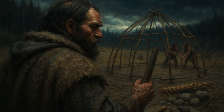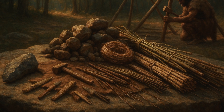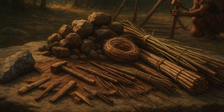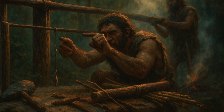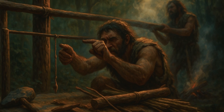The engineering challenges faced by Stone Age builders were staggering. Imagine trying to construct a sturdy, weather-resistant home using only rocks, sticks, and whatever natural materials you could find. No nails, no screws, no metal brackets, no level to ensure walls are straight, no measuring tape to ensure components fit together.